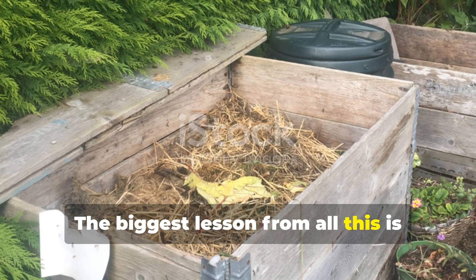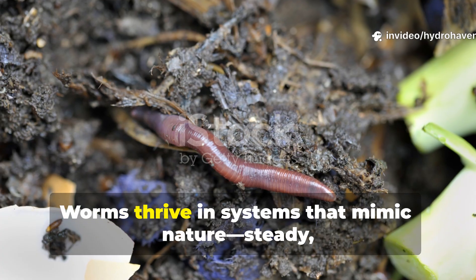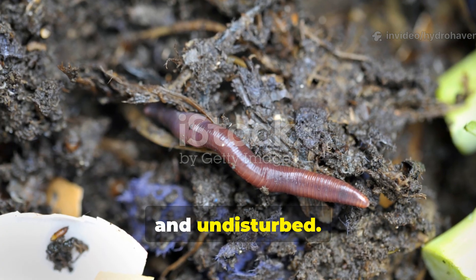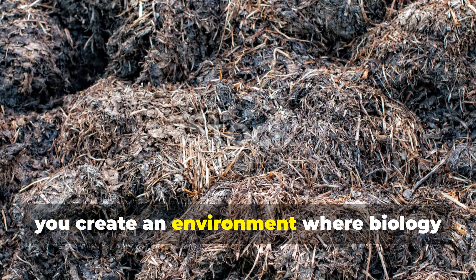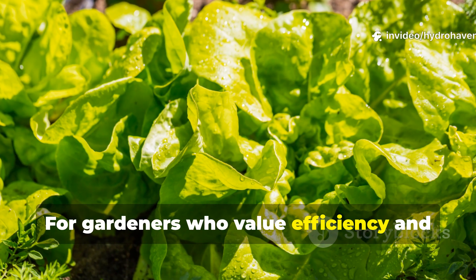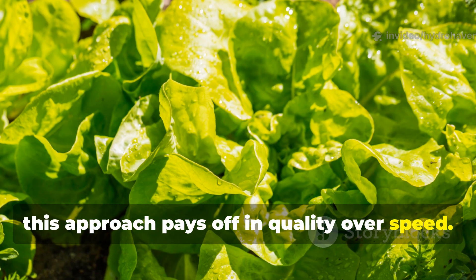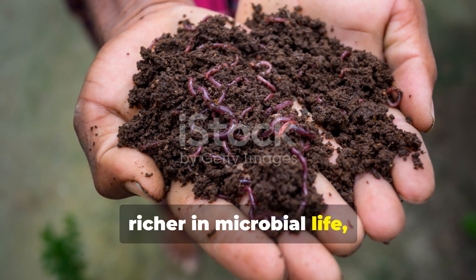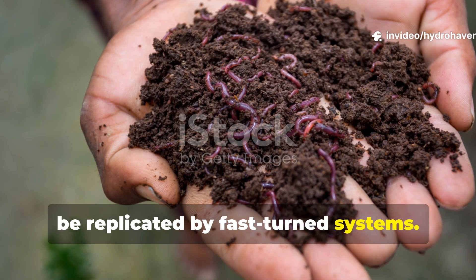The biggest lesson from all this is that compost doesn't always need constant human interference. Worms thrive in systems that mimic nature — steady, layered and undisturbed. By allowing compost to evolve through its own stages, you create an environment where biology takes over the workload. For gardeners who value efficiency and soil health, this approach pays off in quality over speed. The resulting compost is more balanced, richer in microbial life, and loaded with worm castings that can't be replicated by fast-turned systems.